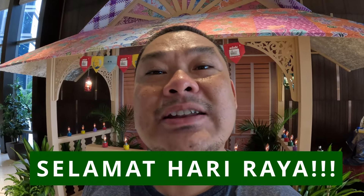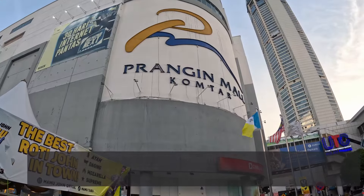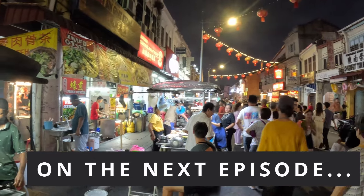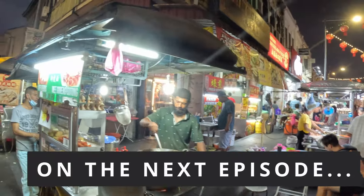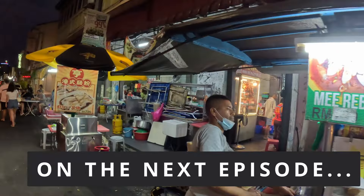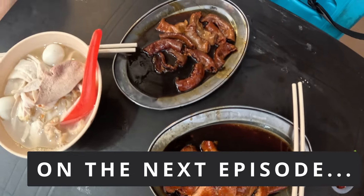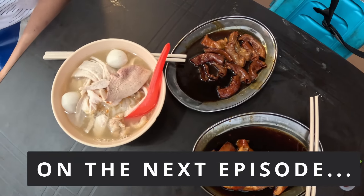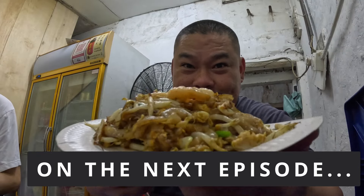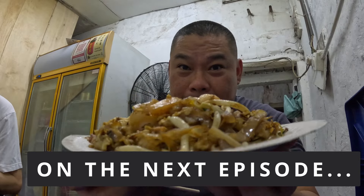Have a wonderful holiday. See you on my next episode. On the next episode, we will wander off to the northwest coast of Peninsula Malaysia, where roadside vendors serve some of the world's best street food and there is a UNESCO heritage site. See you on my next episode!